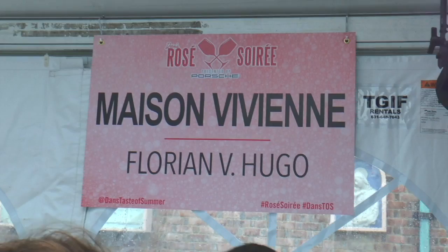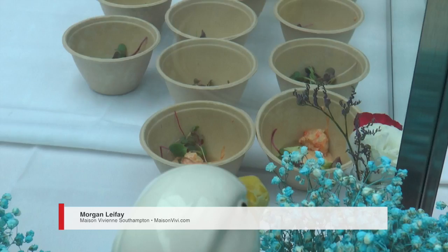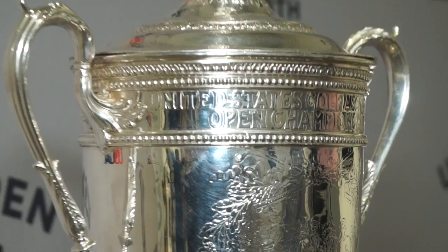We're showcasing Maison Vivienne. We're on Main Street in Southampton. We have rock shrimp that's been plumbed in pastis. You can see a little green chickpea hummus, some lobster vinaigrette, and some microgreens to liven up and freshen the plate even more.